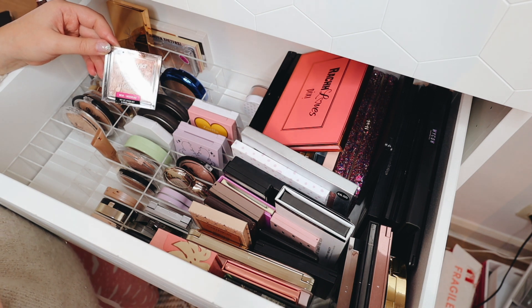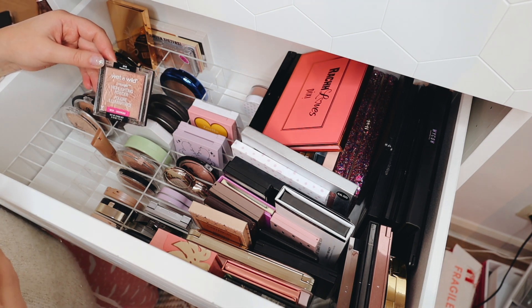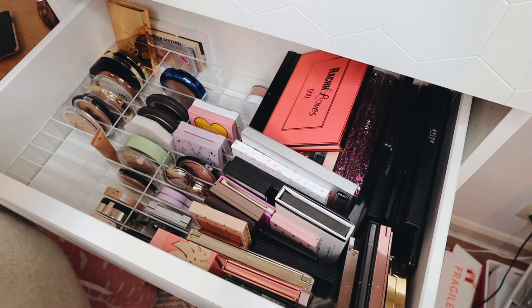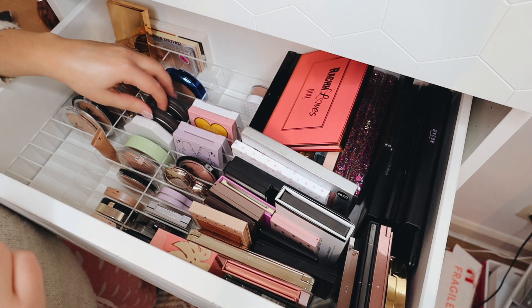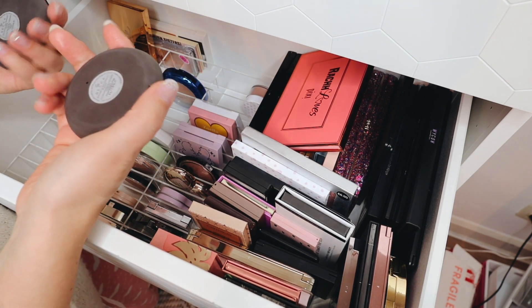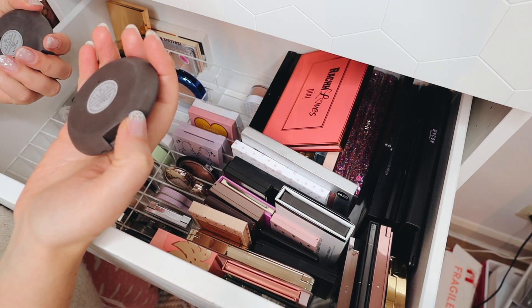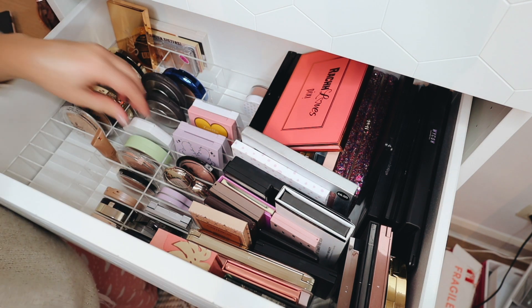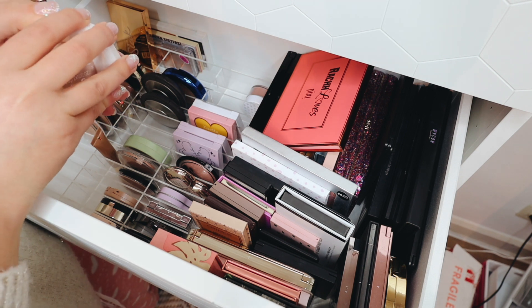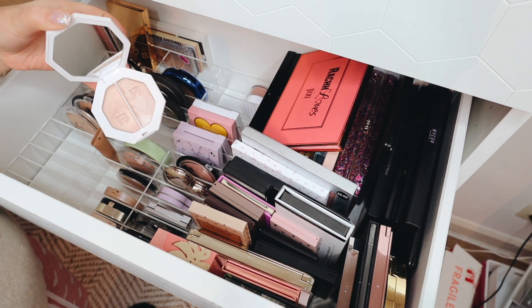Then I also have my MAC Oh Darling — I know it's not cruelty free but I do want to use it up because I really enjoy it. Moving on, I have this one by Wet n Wild which everyone raves about, in the shade Precious Petals — but honestly I'm not the biggest fan so I'm going to declutter that. Then I have my two Becca highlighters — I'm going to keep both of them, I love them. I have Opal and Champagne Pop.